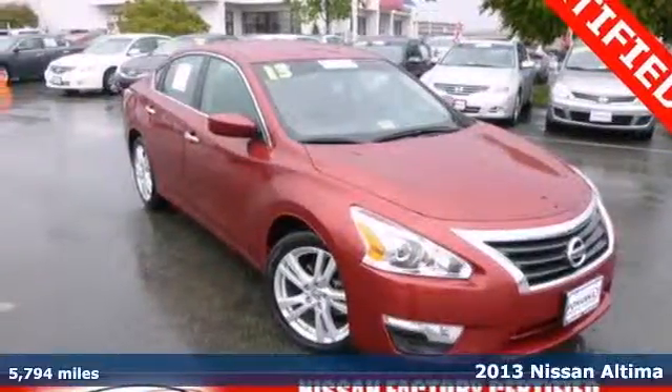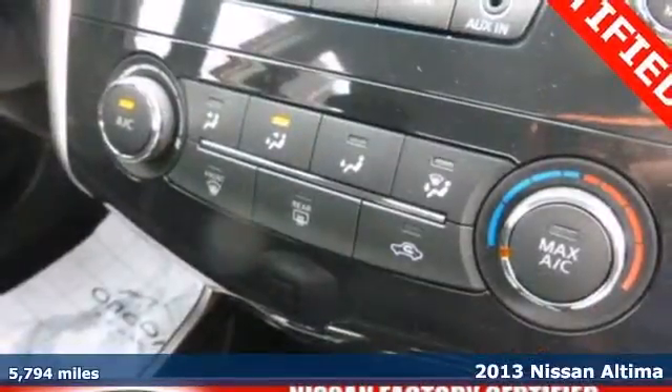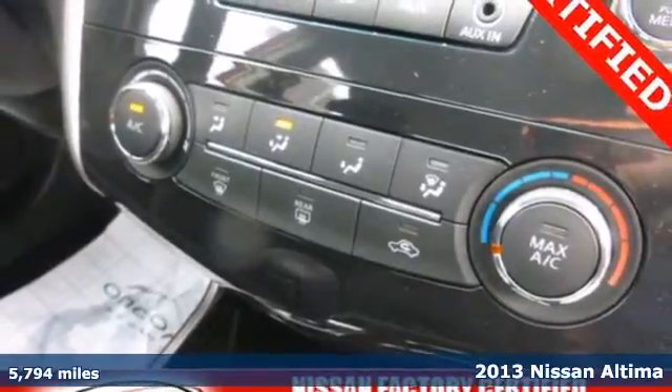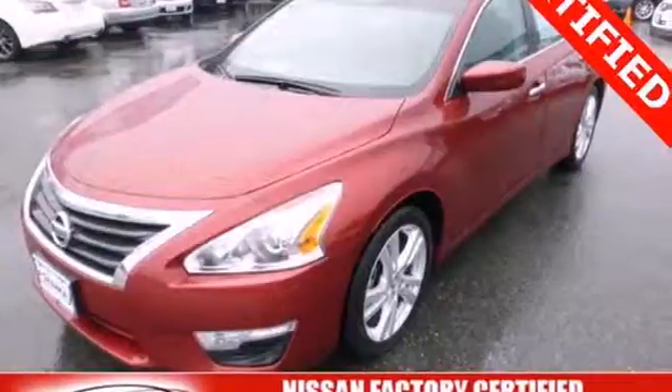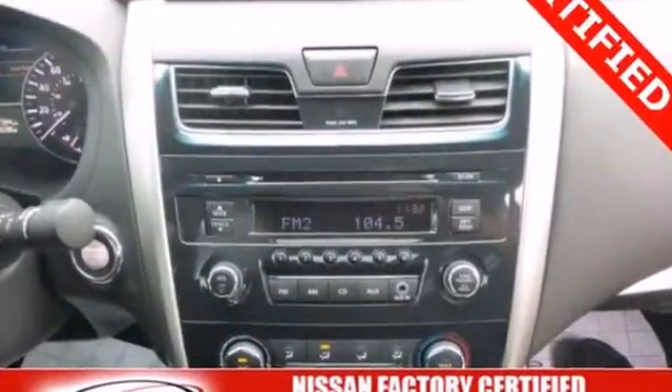Here's a 2013 Nissan Altima. Enjoy fuel efficiency and safety all in one package. This gas-sipping sedan will ensure that passing the pump is as easy as passing that car up ahead.